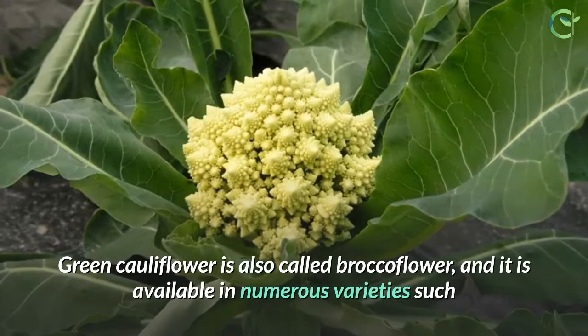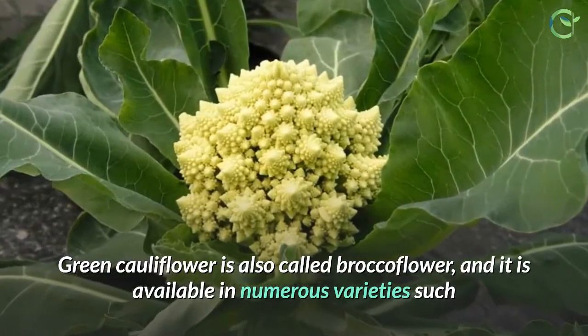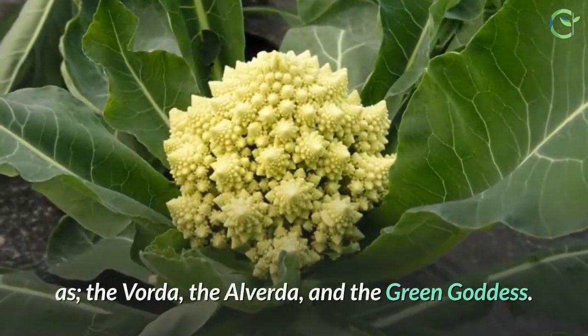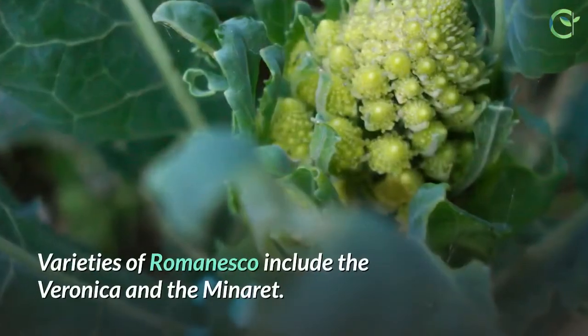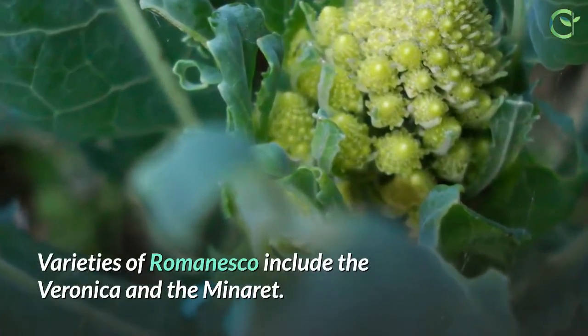Green cauliflower is also called Brocaflower, and it is available in numerous varieties such as the Vorta, the Alverda, and the Green Goddess. Varieties of Romanesco include the Veronica and the Minaret.